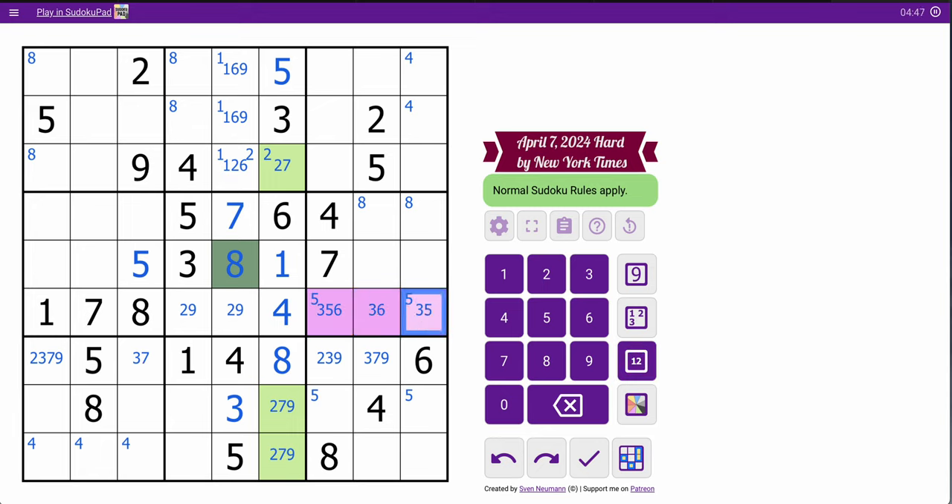That's not 5, that's not 6. 2 can't go there, so 2 goes here, which means that 2 goes there.